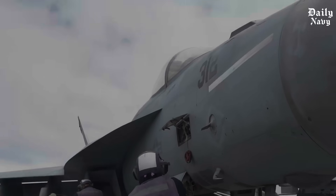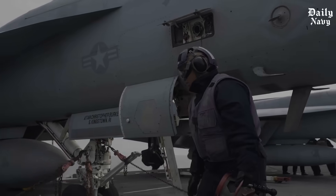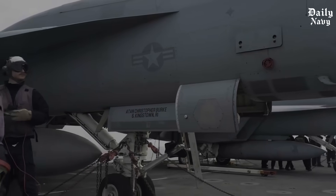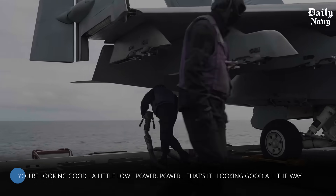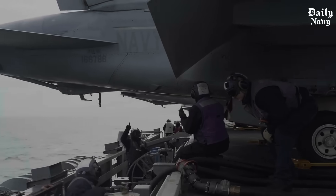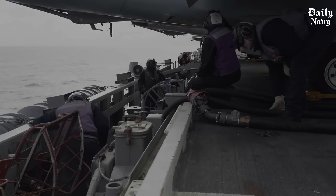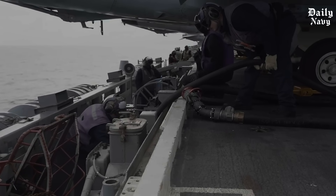The technique they use is called a talk-down — almost like a rhythmic chant giving constant updates on the aircraft's position. These simple words, delivered with absolute precision, guide 30-ton aircraft onto a deck that's moving like a wild bronco.